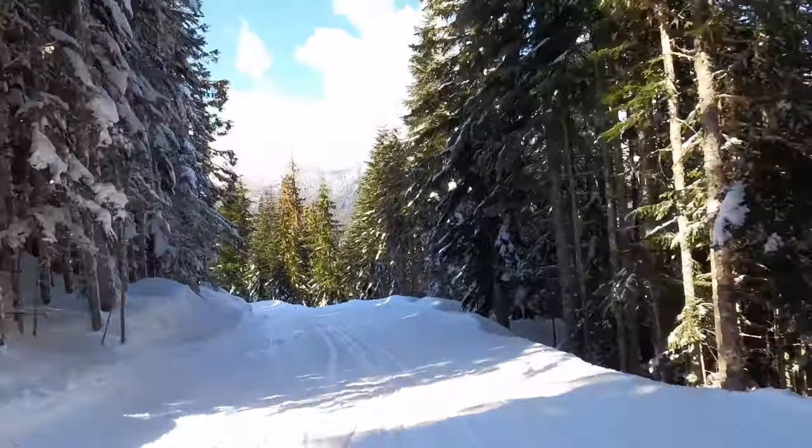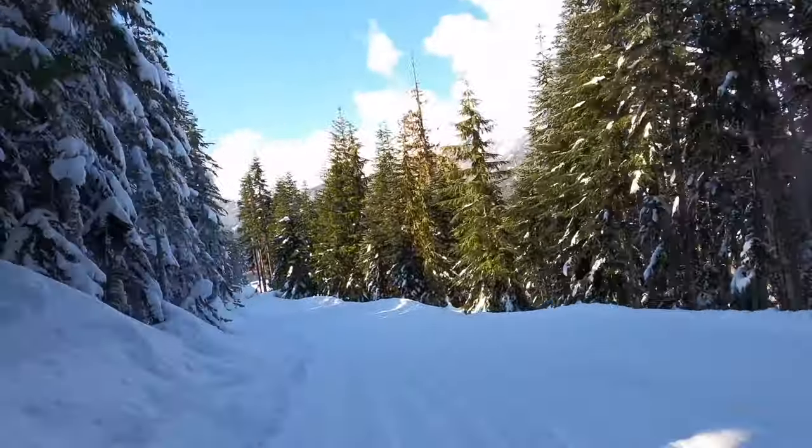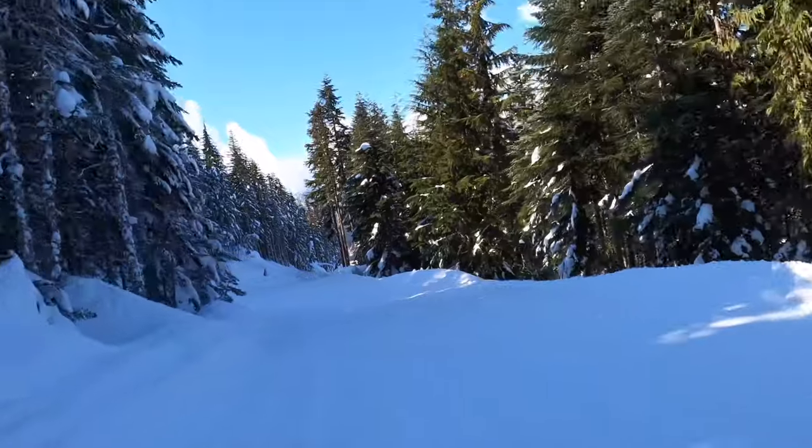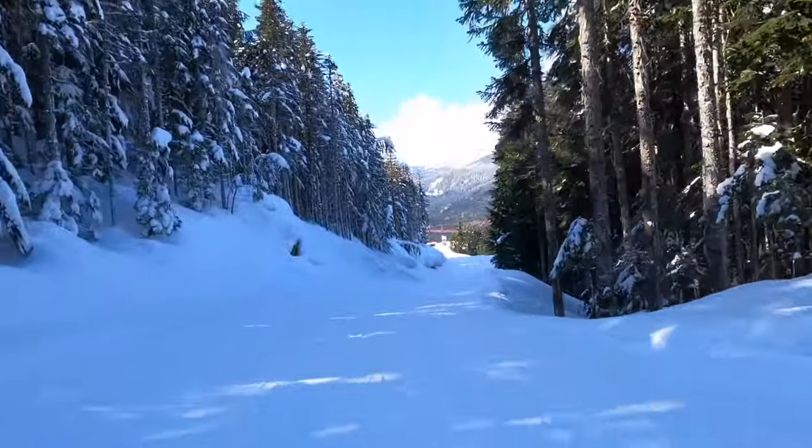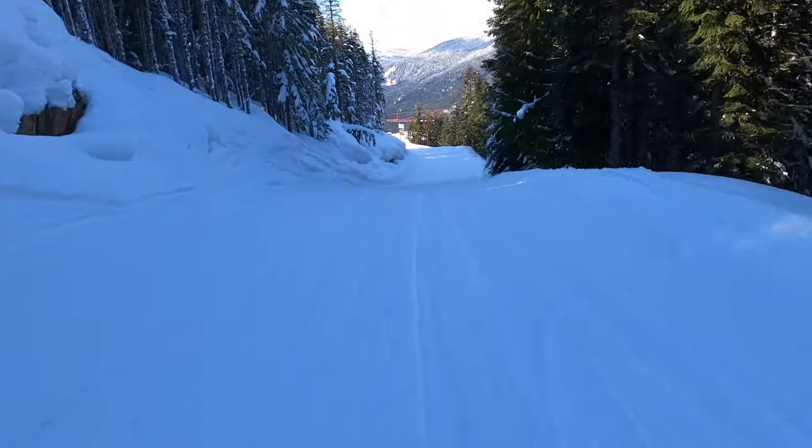Please note, Google has not flown over this area since about 1999, so if you're following along with a Google map, this may be confusing. I will be skiing trails which I know are there, but Google doesn't.